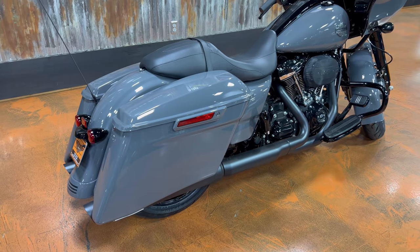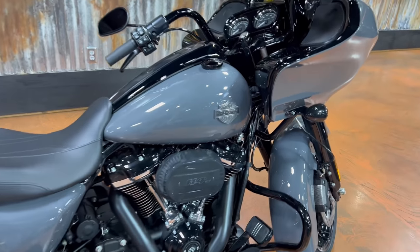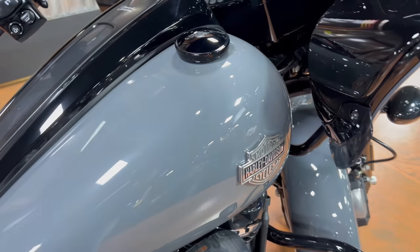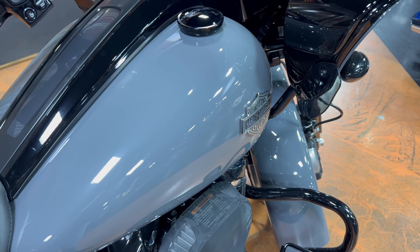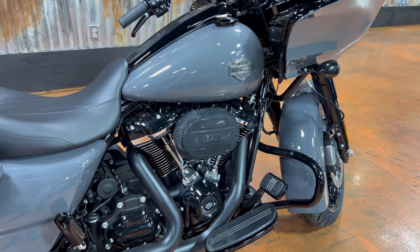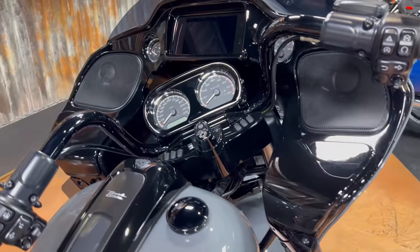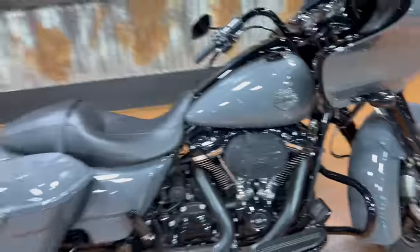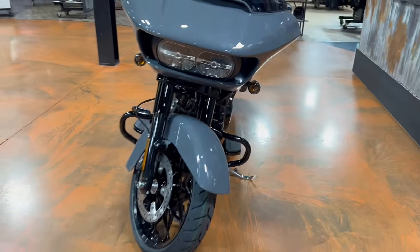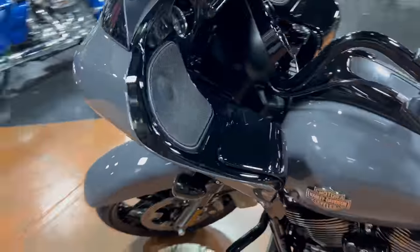I probably drove the point home in the intro, but I have to say it again — this Gunship Gray is such a good color. Looking at it in person and on camera at the same time, it looks a little bit lighter, but hopefully it translates to you guys. With the Vivid Black finish, this is going to be tough to beat for 2022. Let me give you a quick walk around before we get started. Shout out again to the customer that left this one with me.